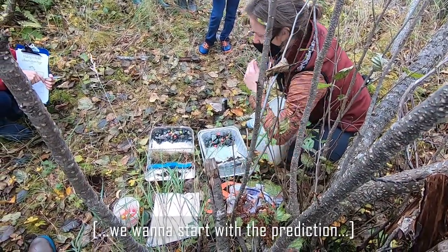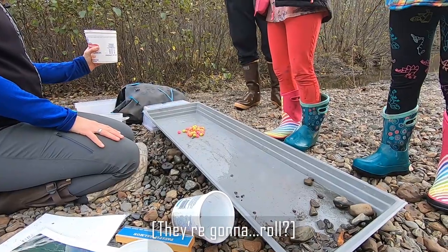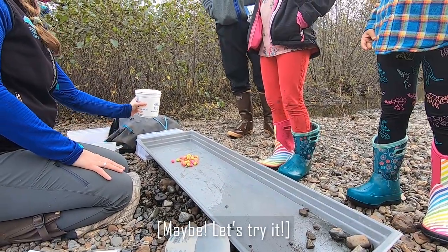First, as scientists, we want to start with the prediction before we do an experiment. Are they gonna roll? Maybe. Let's try it.